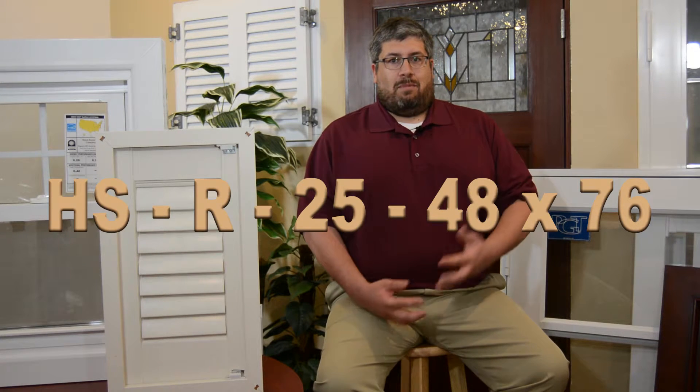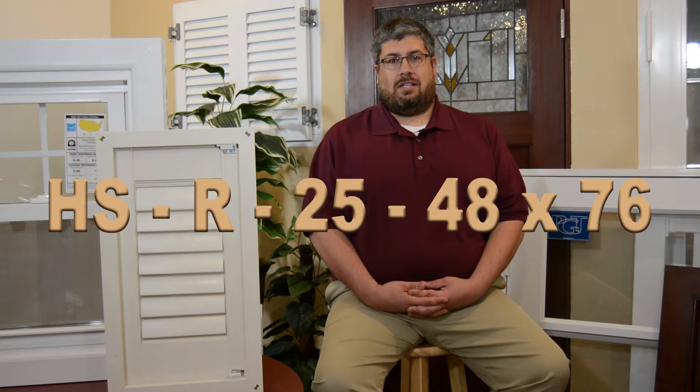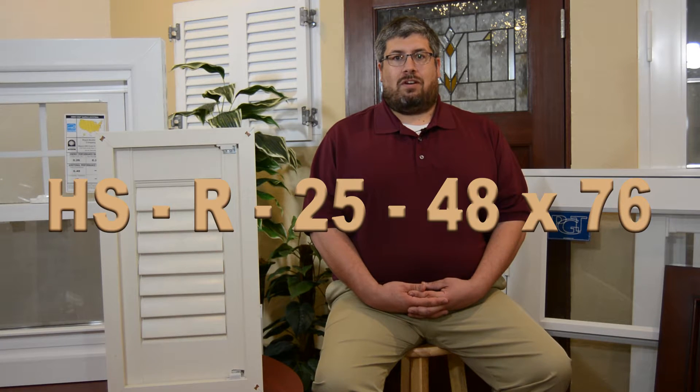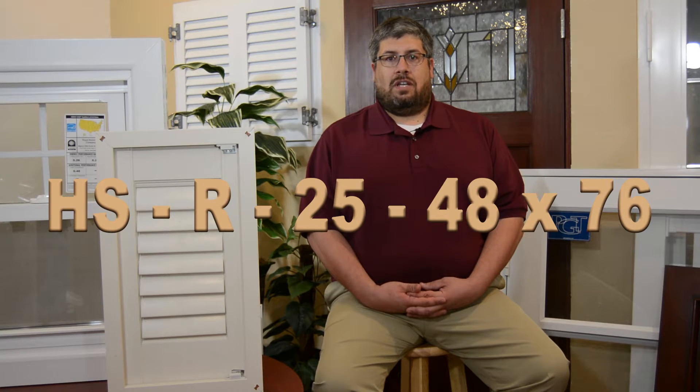Certified window glass carries a product code that supplies very specific information about the glass. The code might look like this — a series of letters and numbers. In this code, the first two letters designate the product type; HS stands for Horizontal Sliding Window. The next letter is Performance Class. In our example, the R stands for Residential. Other performance classes might be Commercial, Heavy Commercial, or Architectural. The third number is the design pressure rating, and the last numbers are the window size.